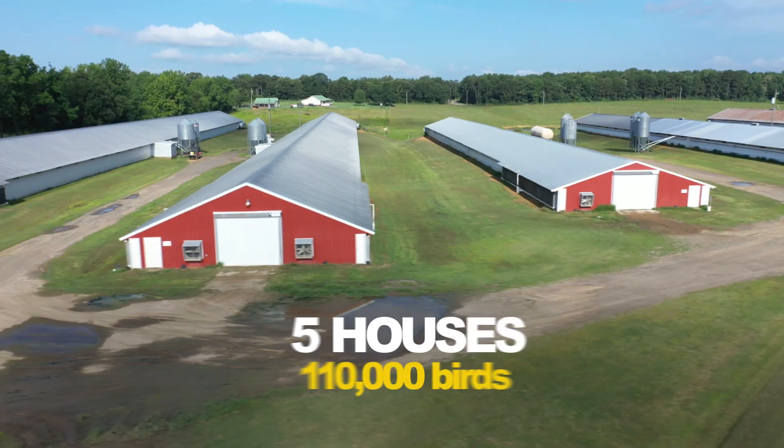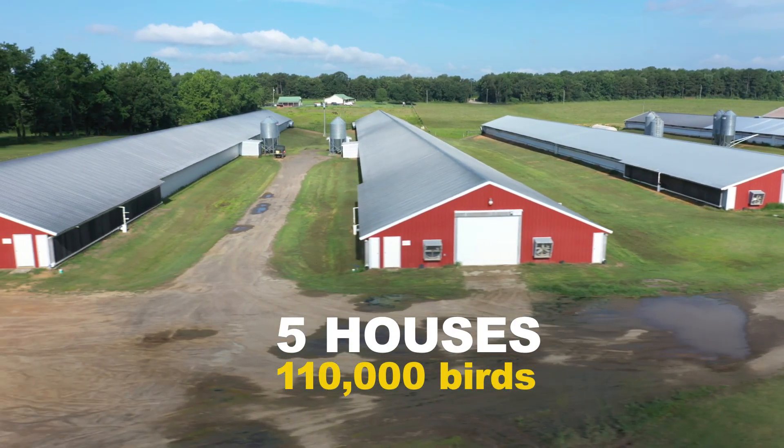We bought this farm in '99. We had three old houses, and we built two more new ones — they're 43 by 500s.